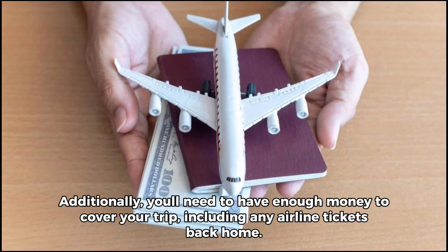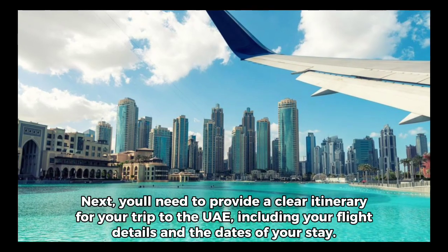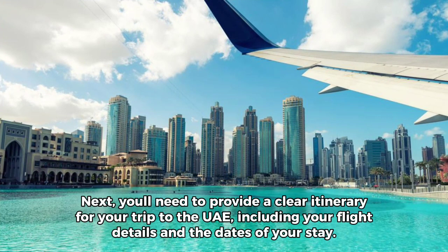Additionally, you'll need to have enough money to cover your trip, including any airline tickets back home. Next, you'll need to provide a clear itinerary for your trip to the UAE, including your flight details and the dates of your stay.